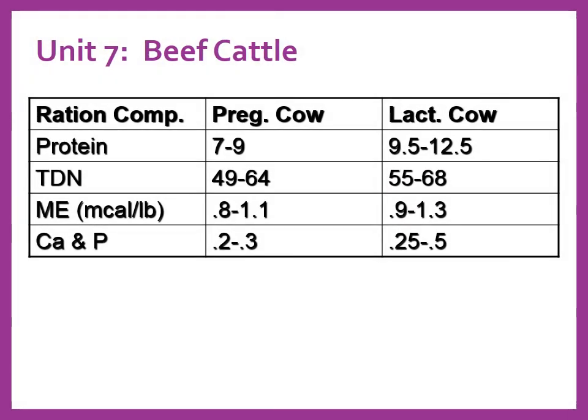Here's a brief chart giving basic guidelines for ration composition for pregnant cows and lactating cows, pulling a few things from the textbook into a chart format. Those of you in cow-calf situations can reference this slide to help balance a ration, and we'll reference it when we start putting together rations on our own.